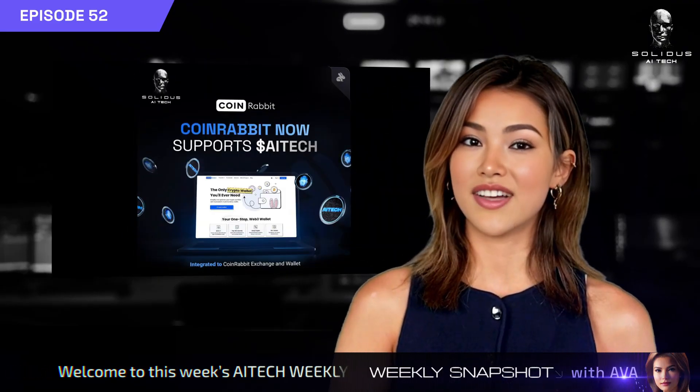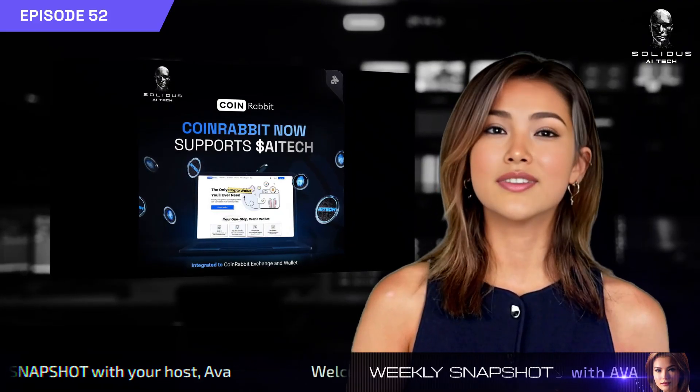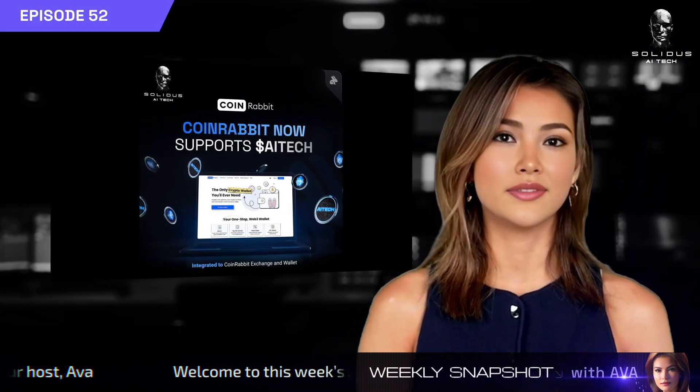AI Tech is also now available on CoinRabbit's wallet and exchange platform — another step in increasing global accessibility and third-party support.